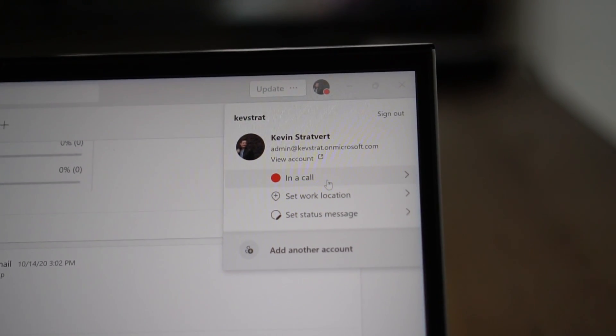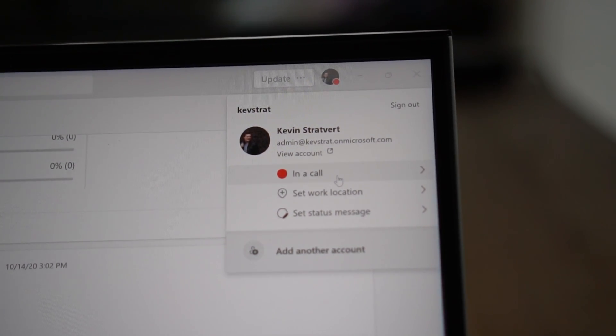And this is also really cool — even though I answered the call on my mobile phone, my status or my presence in Microsoft Teams automatically updates to let everyone know that I'm currently on a call. That way, they won't disturb me.